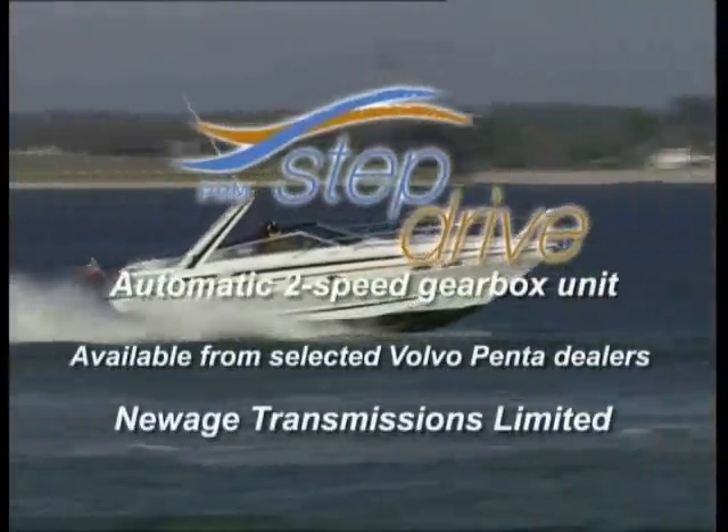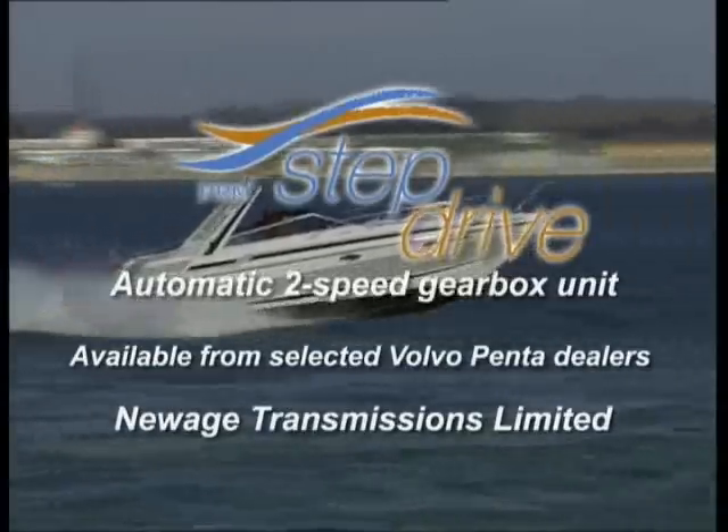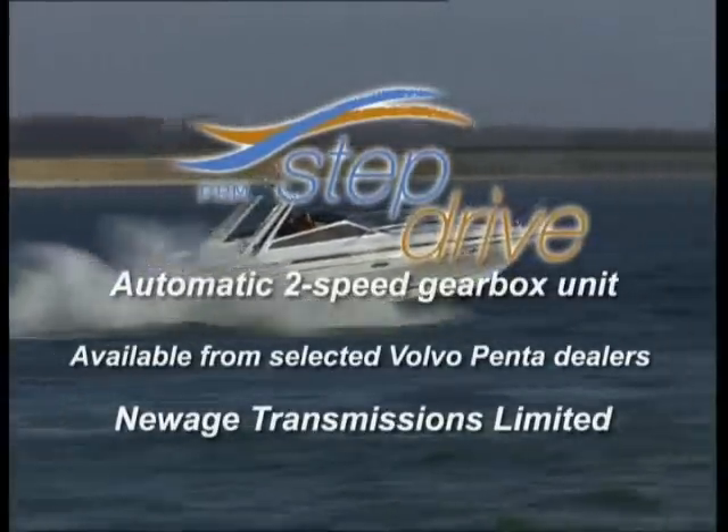StepDrive from Newwich Transmissions. For a Volvo Penta Duoprop owner, it's a revolution.